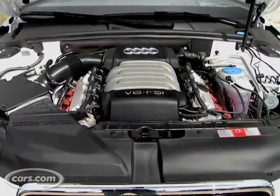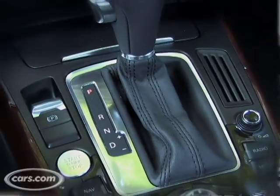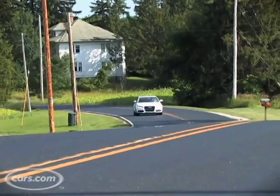It's got the V6, it's got quattro-wheel drive, and a six-speed automatic. The four-cylinder comes with an automatic or a manual, so if you like to shift your own gears, that's what you're going to be stuck with.